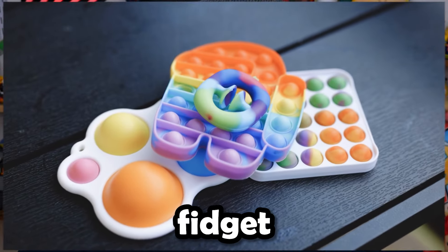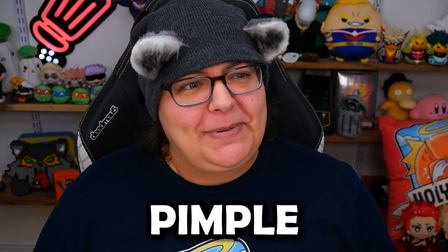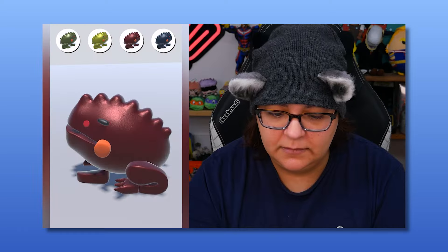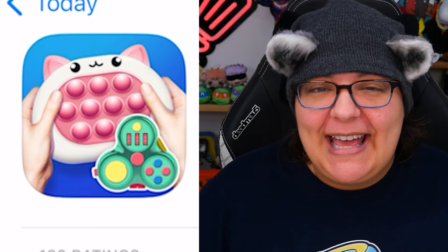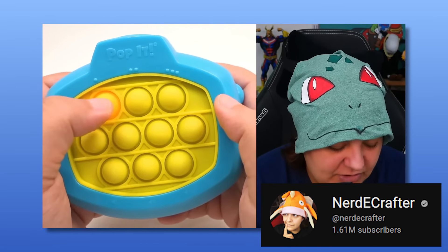Let's play yet another fidget toy game. This one is called Fidget Poppet and Simple Dimple. We've played so many different kinds of fidget toy games on this channel and we've done a whole series of playing multiple games, anywhere between 4 to about 15 different games within one app. But this one was recommended to me and it had a really different thumbnail. You can see there's a kitty cat with these poppet buttons. I've played this kind of actual real fidget toy on my main channel where you have to press the buttons that light up.